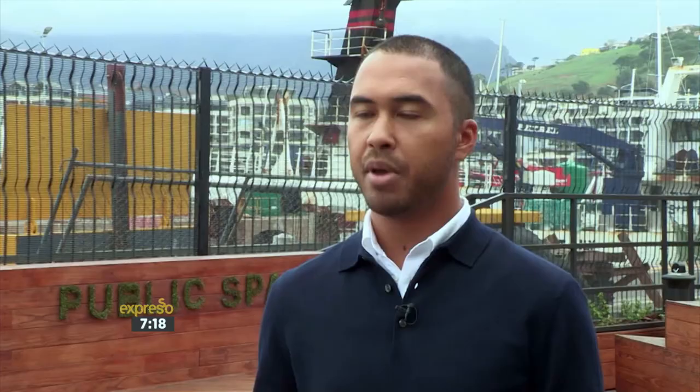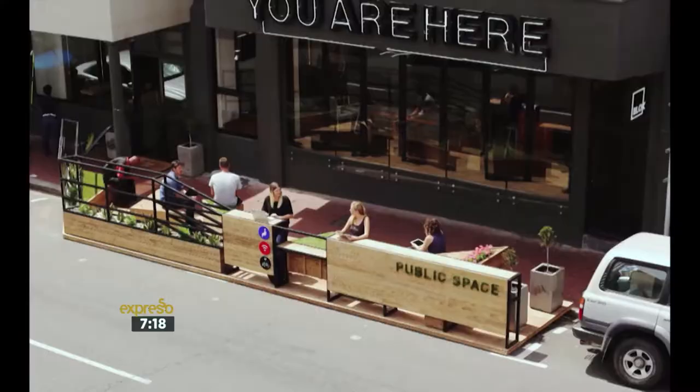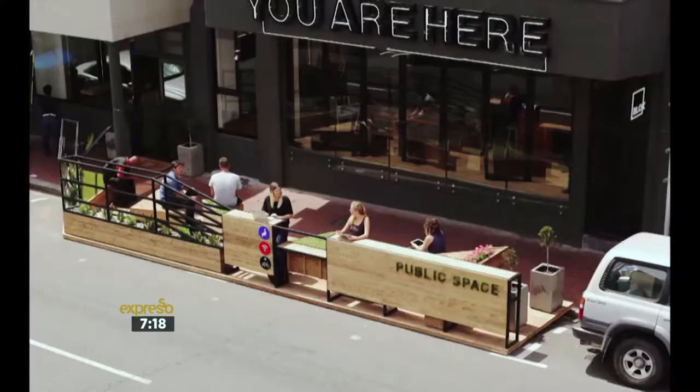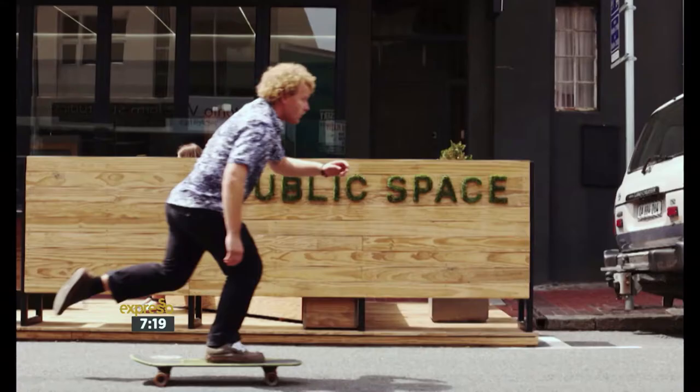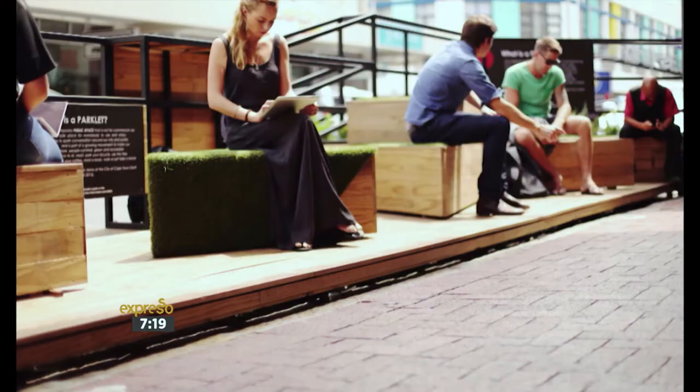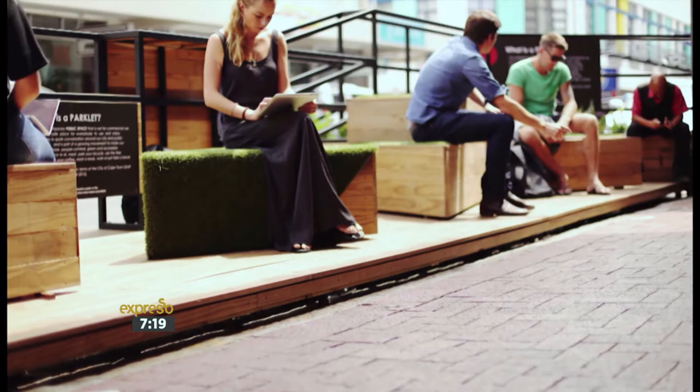They took a few things into consideration. The parklet was originally on a main road — Regent Road in Seapoint — so safety is very important and there needs to be a barrier with the road. We wanted flexible seating so people don't always have to sit together. We also included bike parking for people who don't want to drive, and free Wi-Fi. We wanted the most multifunctional space possible — it could be an outdoor-indoor office. But essentially it's public space that welcomes people of all walks of life across Cape Town.